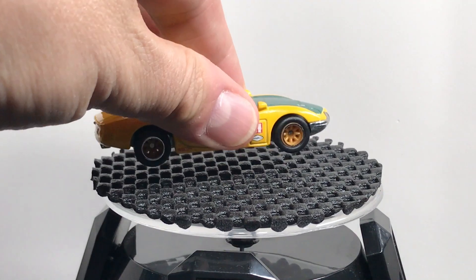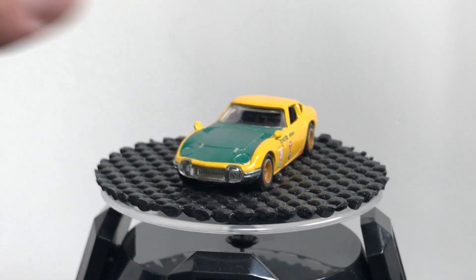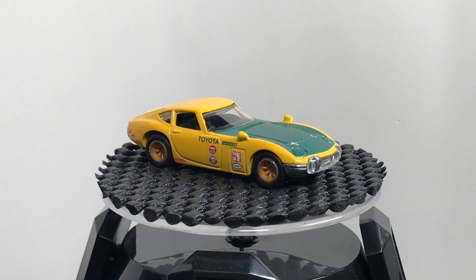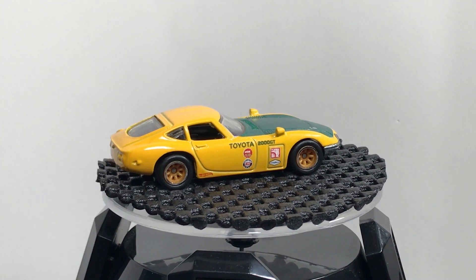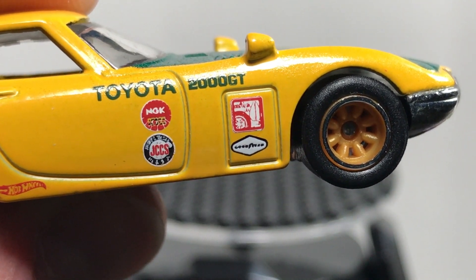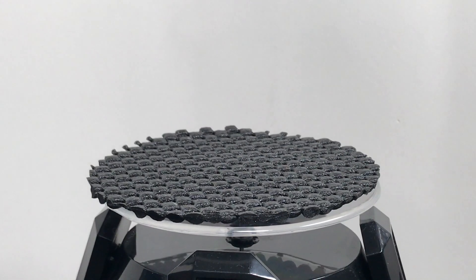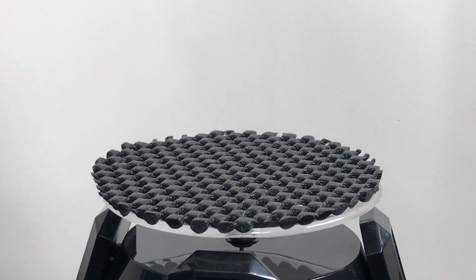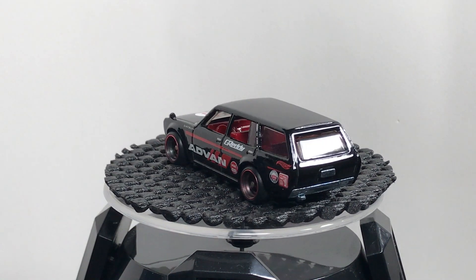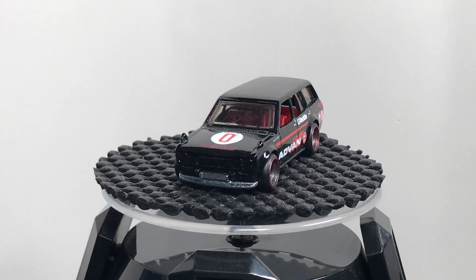Japan Historics obviously means nostalgic Japanese cars. The Toyota 2000 GT was also in the line — it's based on a classic race car, which was really nice considering how rare the 2000 GT is in real life. It has all the Japan Historics logos, including Japanese Nostalgic Car, Goodyear, and JCCS — the Japanese Classic Car Show. The Toyota 2000 GT is definitely the most popular of the Japan Historics. The Datsun wagon in black with an Advan livery was the signature model, with those awesome four-spoke wheels with red trim.